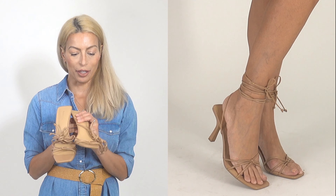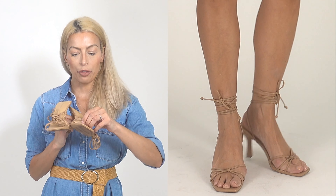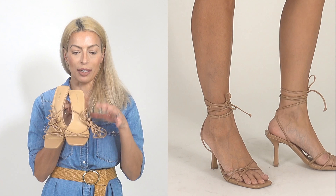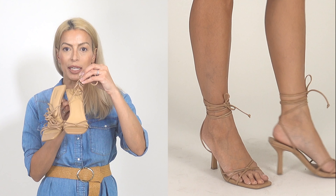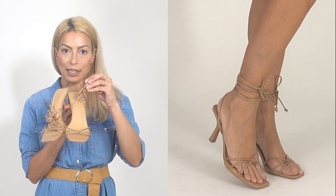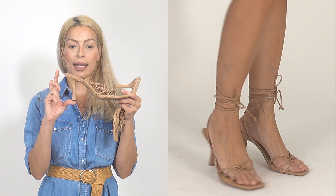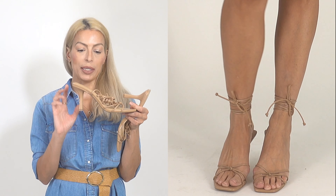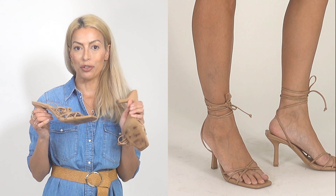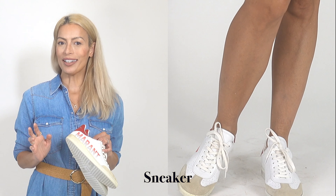The other tie-up pair is from Express in a nude color, with three little straps knotted in the middle at the toe — a really pretty detail. They also have a long ankle strap you can wear up the calf or keep at the ankle. These have a lower heel than the other pair so I can wear them during the day. A really fun summer shoe — I think it looks very sexy and elegant.